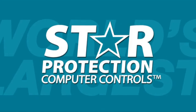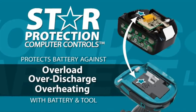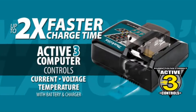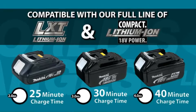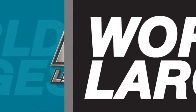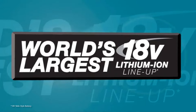The Makita XMT03Z is designed to be a multi-functional tool capable of performing a wide range of tasks, including sanding, cutting, scraping, and more. Its versatile nature makes it suitable for various applications such as woodworking, remodeling, plumbing, and automotive work. Additionally, its compact and ergonomic design ensures comfortable handling and precise control, even in tight spaces or overhead applications.